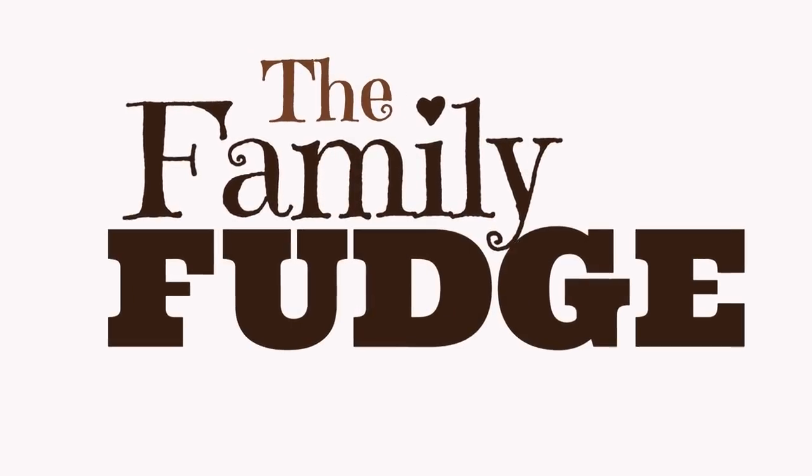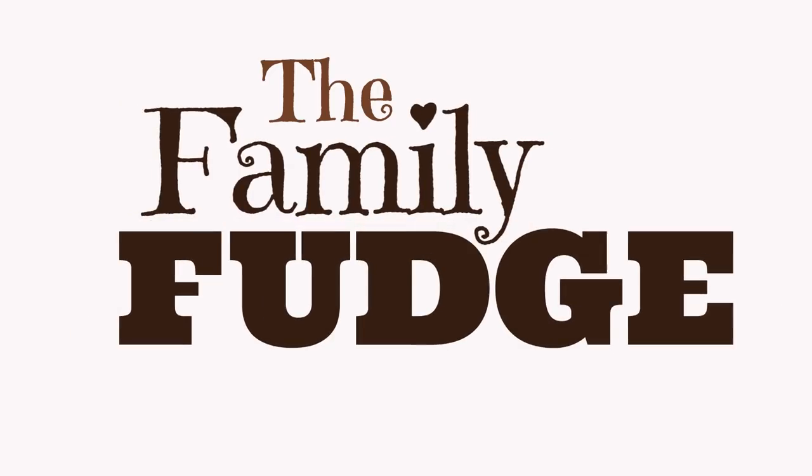The Family Fudge. They are mostly sweet but full of nuts.